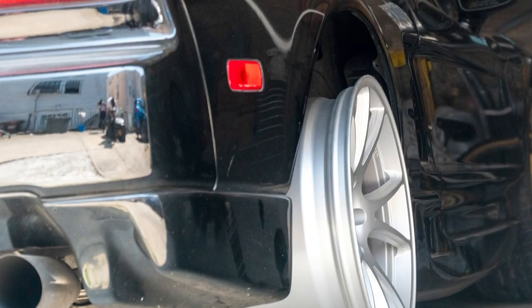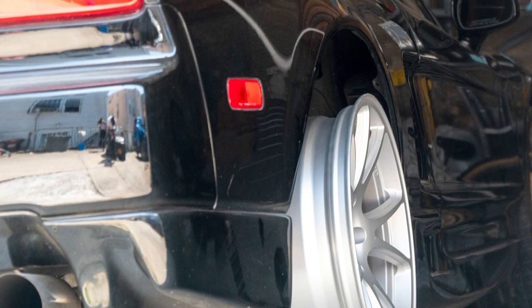You also want to make sure that the wheel fits under the body of your car without having to do any crazy modifications — unless, of course, that's what you're looking to do.